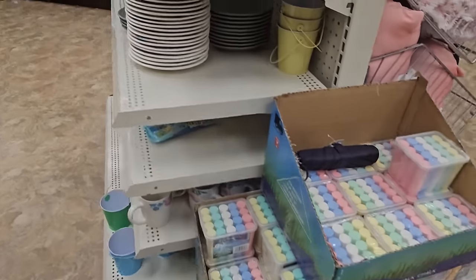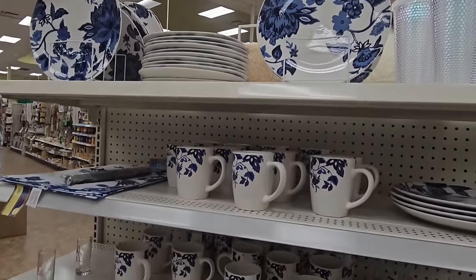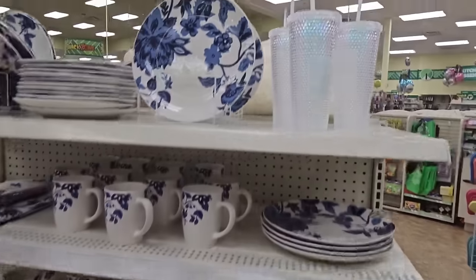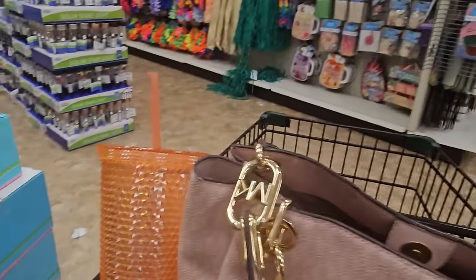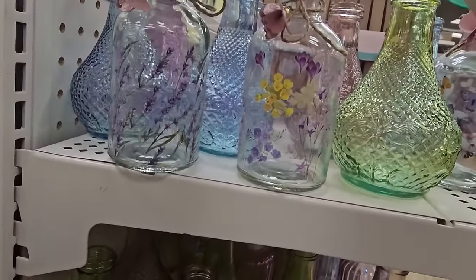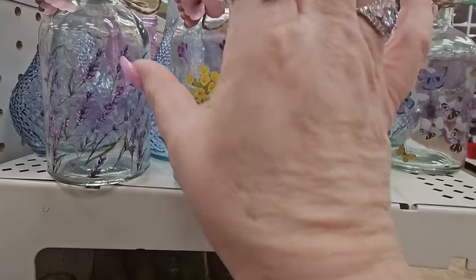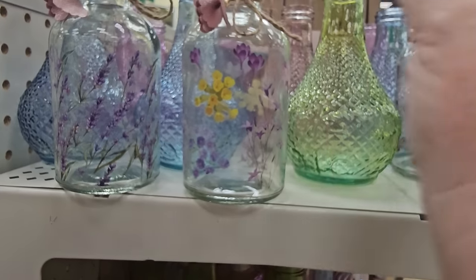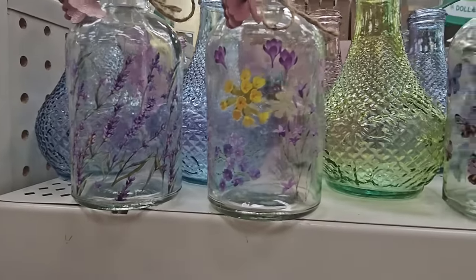There's a clear one and an orange one I grabbed. I also found these little glass containers with cork lids — aren't those adorable? They're glass with a cork, little string, and an accent. Available in butterfly, flowers, and just lavender. I love those — so stinking cute, especially for Mother's Day.